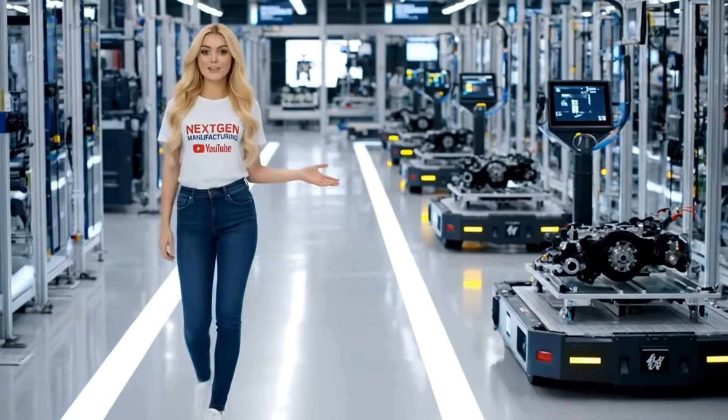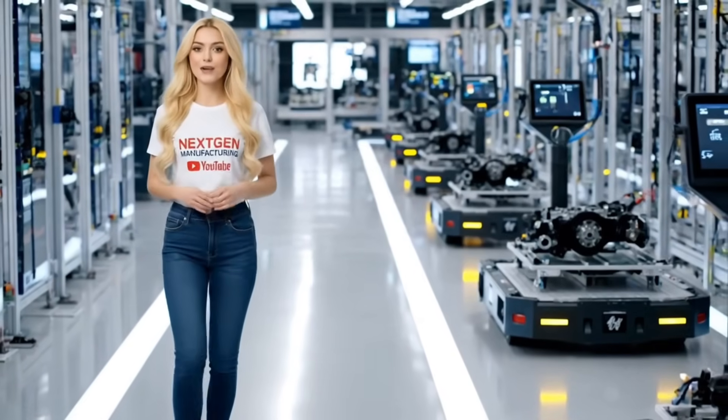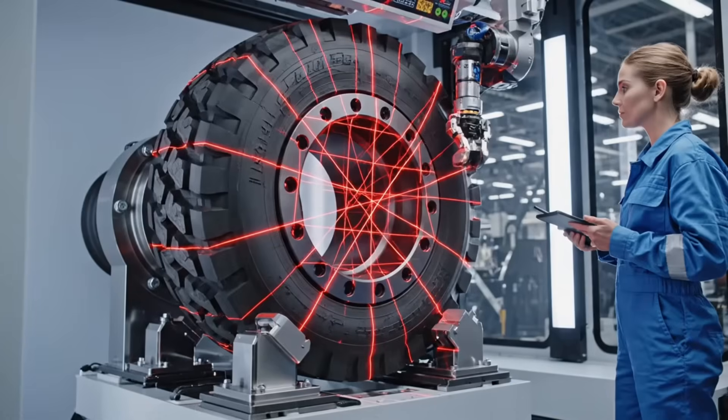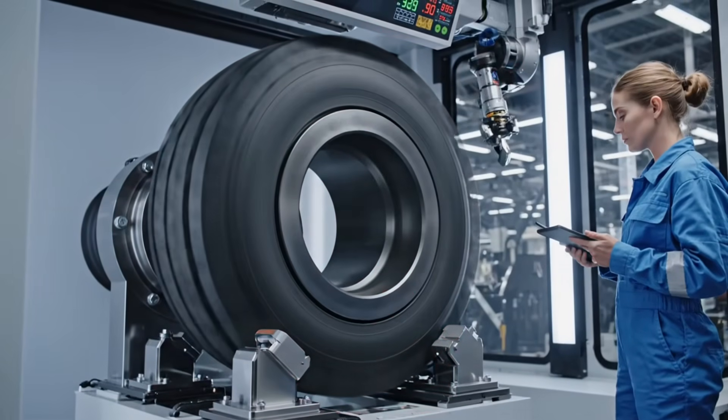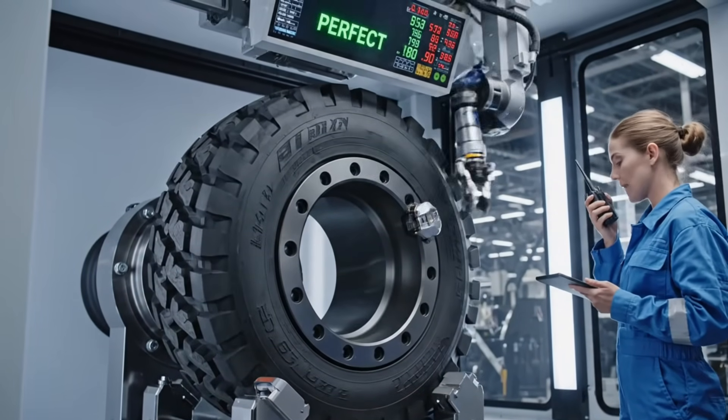Automation drives our consistency. Sensors and AI guide the flow, making human error a thing of the past. Wheel six-speed. Zero tolerance achieved. Releasing to AGV bay.